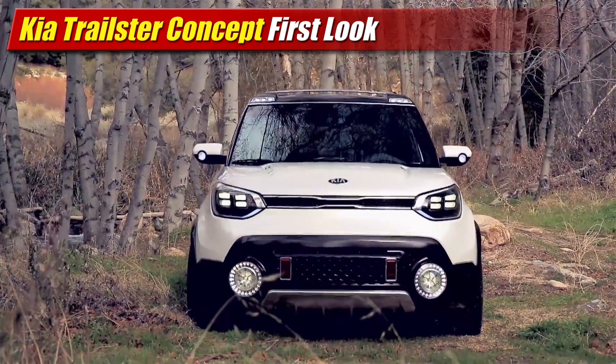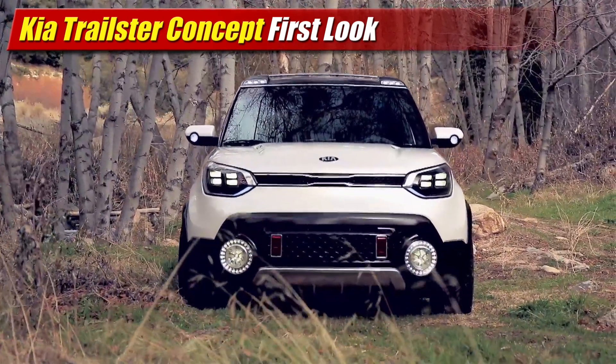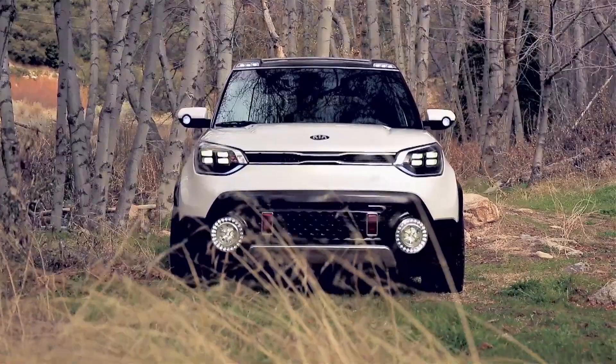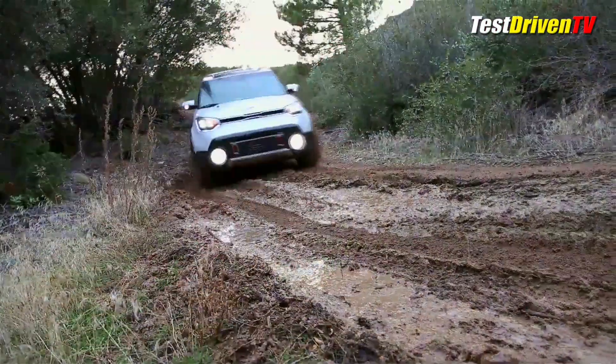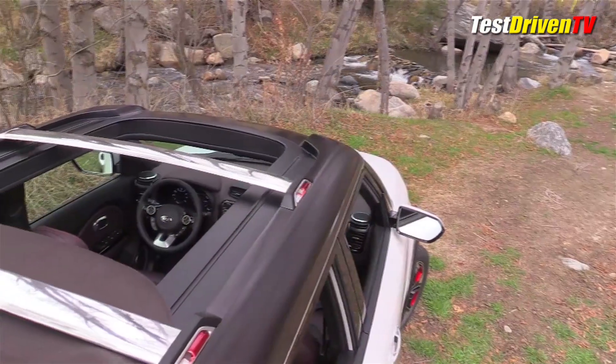Taking the already cute Soul, Kia added buff off-road touches inside and out. Larger 19-inch wheels with red aluminum accent pieces, skid plates, and bulging body cladding give it more ruggedness all around.